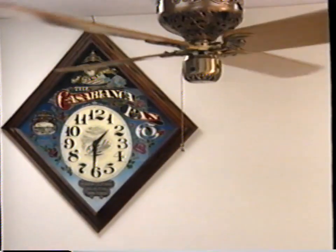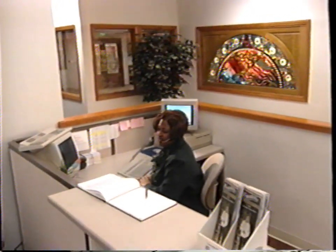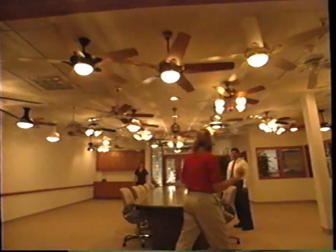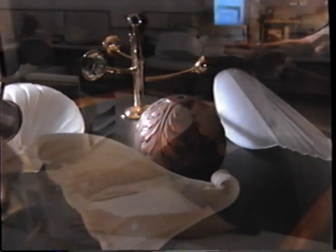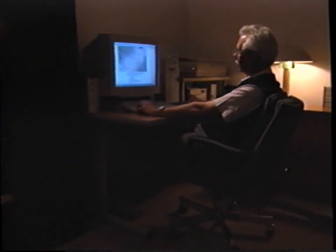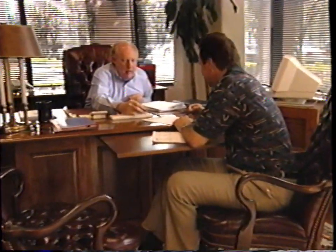For the world's finest ceiling fans, we begin our journey at Casablanca's new headquarters in Pomona, California. Here you'll find much more than a world-class showroom — a new efficient customer service area and new facilities for creating the world's finest ceiling fans. You'll find a fresh spirit of excitement and a strong commitment to excellence carried through in every detail.